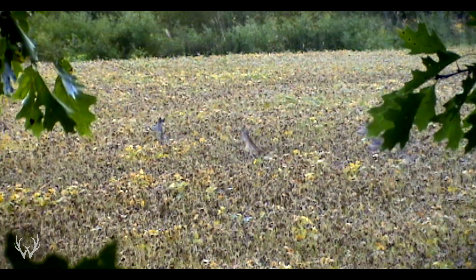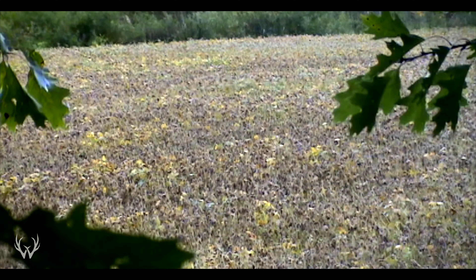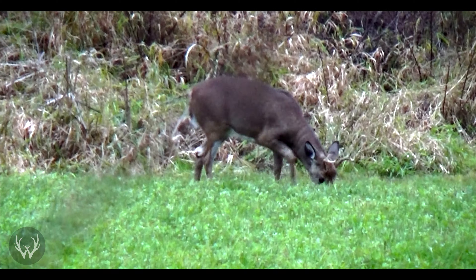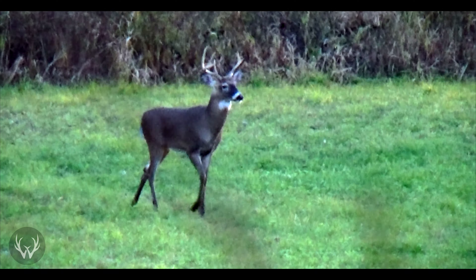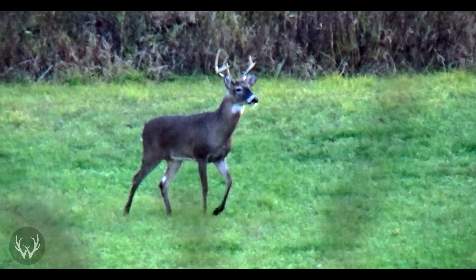The first food source you can focus on in the early season is a favorite for those of you that plant food plots or are in big ag settings, and that's soybeans. Soybeans are extremely attractive throughout the summer into the early hunting season and again very late into the season. However, they do start to lose their attractiveness once those leaves start turning yellow — the plant is putting more energy into the pods and less into the leaves. If they're still green, that's a great early season food source to key on. Here in Michigan our season starts October 1st, so by that time most soybean fields have turned and deer have moved on.